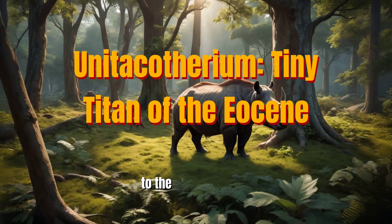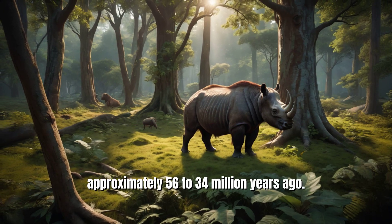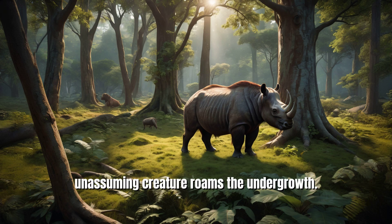Imagine stepping back in time to the Eocene epoch, approximately 56 to 34 million years ago. The air is warm and humid, the forests are lush and teeming with life, and a small unassuming creature roams the undergrowth.